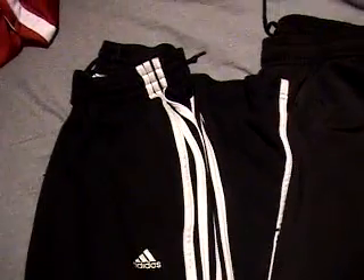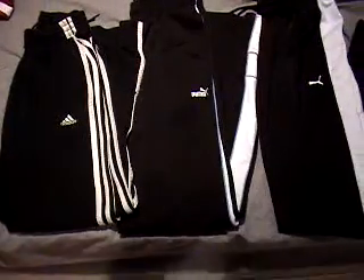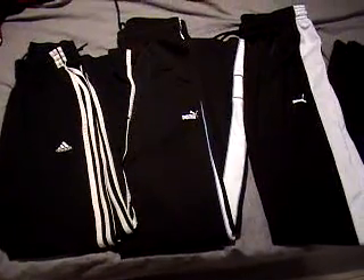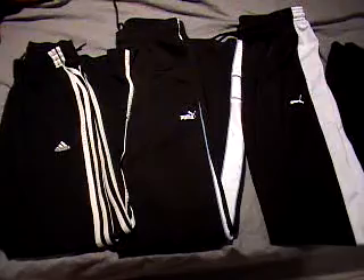And the Adidas ones are white and black with the Adidas logo. All three of these pants have been previously used, but they're in great condition. Perfect for hanging out around the house, wearing to the gym, going for a run, playing soccer, whatever you like.